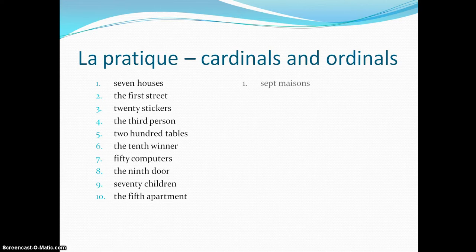Numéro 1: 7 maisons. Don't forget your S on the end of maison — 7 houses. Number 2: la première rue. Rue is feminine, so we need to put première in the feminine form. Remember, première — premier is the only one that has a feminine form.